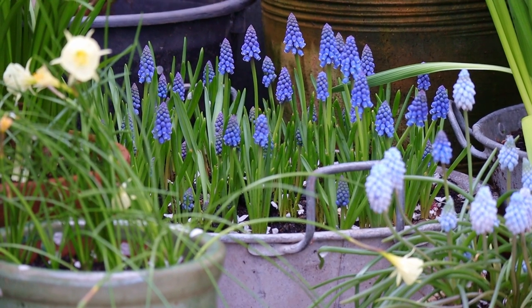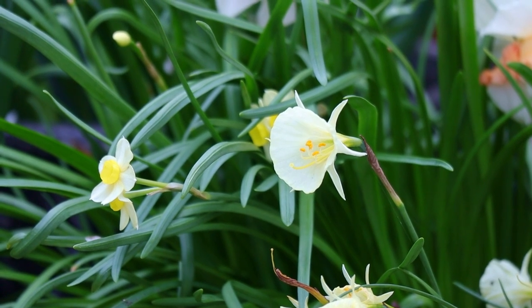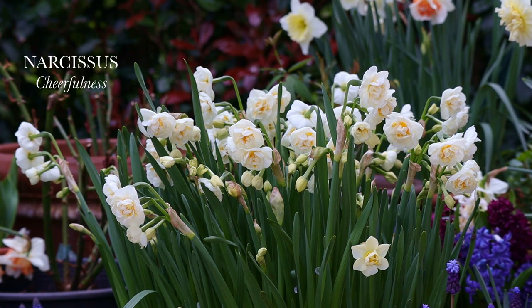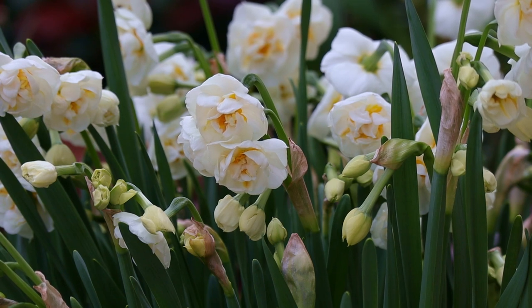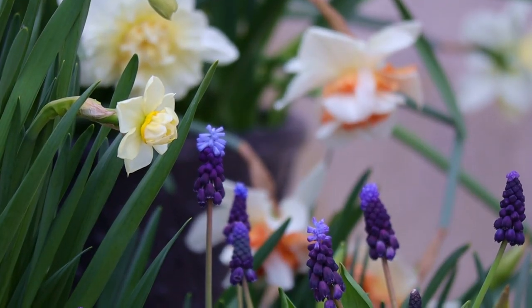Of course tulips are the queen of spring. However, I really do enjoy other bulbs like hyacinths, like muscari, and daffodils because they also bloom for a very long time and bring something different to the garden. I would definitely recommend combining your tulips with other gorgeous spring bulbs, also to extend your blooming season.